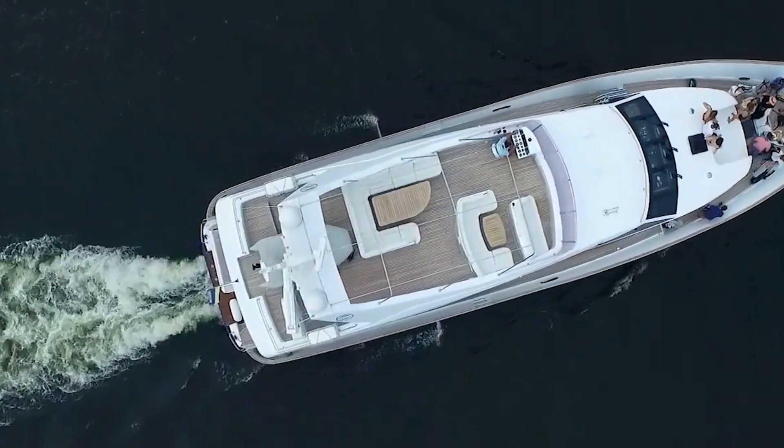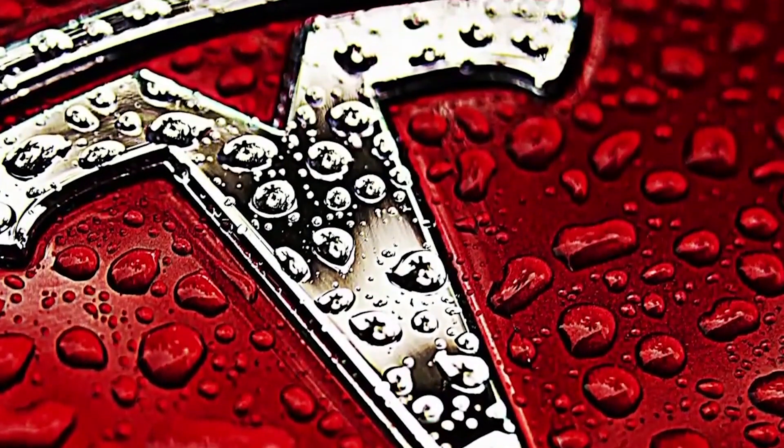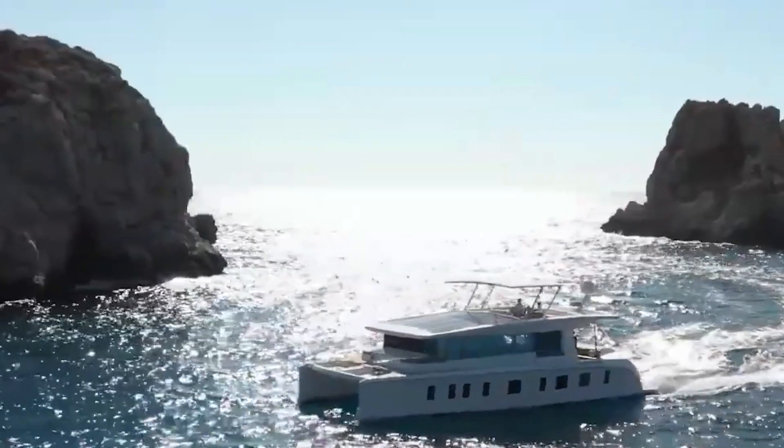The world of boats and yachts has long been opposed to the electrical powertrain. We've been waiting for a kind of Tesla in the water, and now they have it. The vessels of Silent Yachts Company are being called Teslas of the Seas, and today we are going to tell you why.